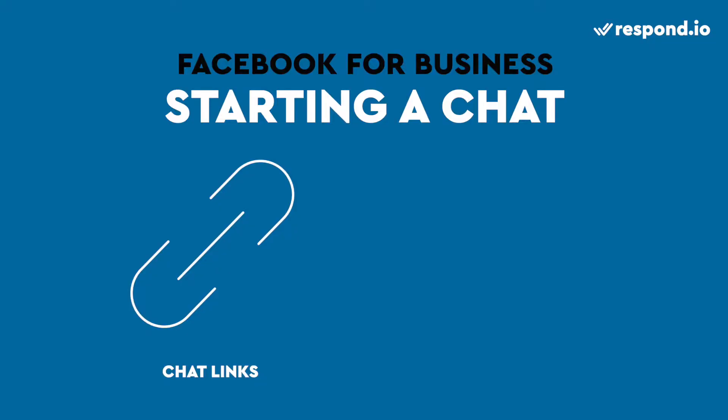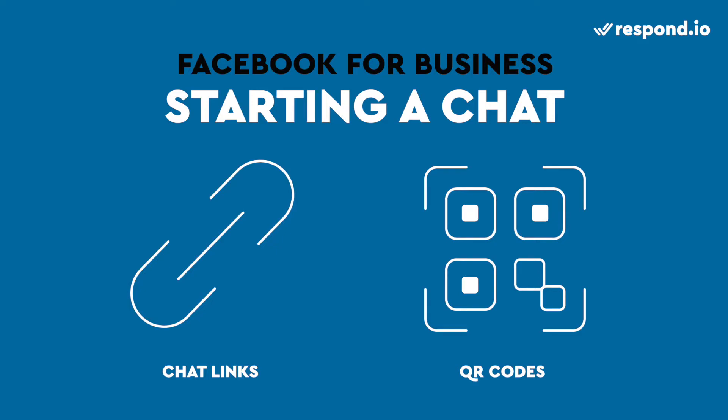Facebook Messenger has its own set of rules for business, such as companies can't send the first message — users will need to reach out first. Luckily, there are ways to direct them to your Messenger. You can use chat links in text, images, buttons, or to create QR codes.